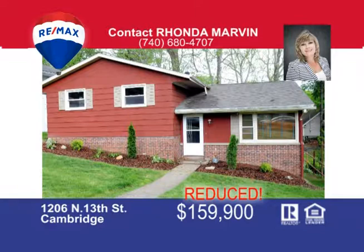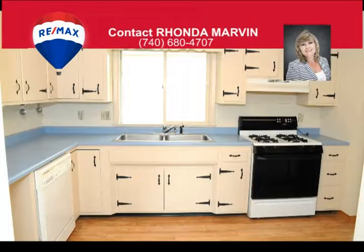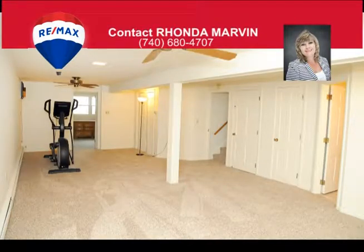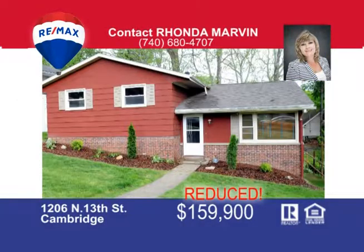This Edgeworth location is ready for you. Unpack and move into this darling five-bedroom, two-bath home. It's been freshly painted and offers beautiful new carpet. The open living and dining area is the perfect place to entertain guests. And if you're expecting a large crowd, you can use the huge family room. The rear deck overlooks the backyard, paved driveway, and two-car garage. Call Rhonda Marvin at 740-680-4707 for more information.